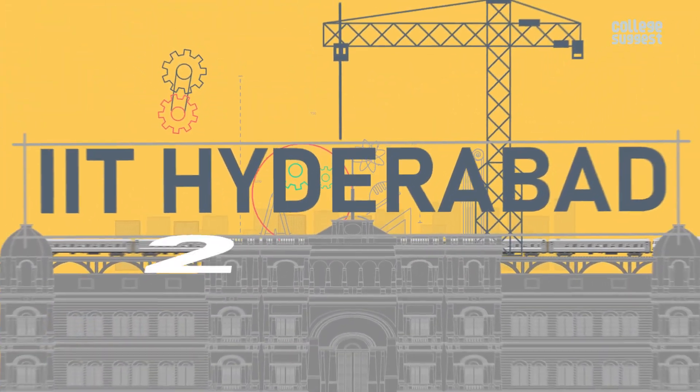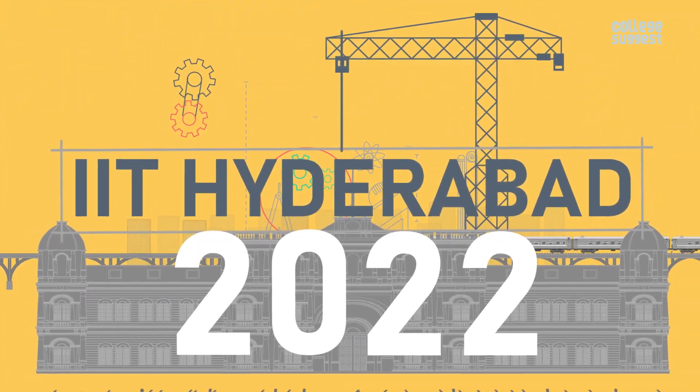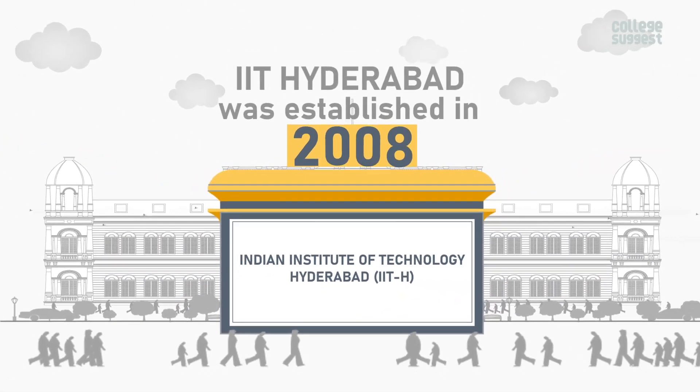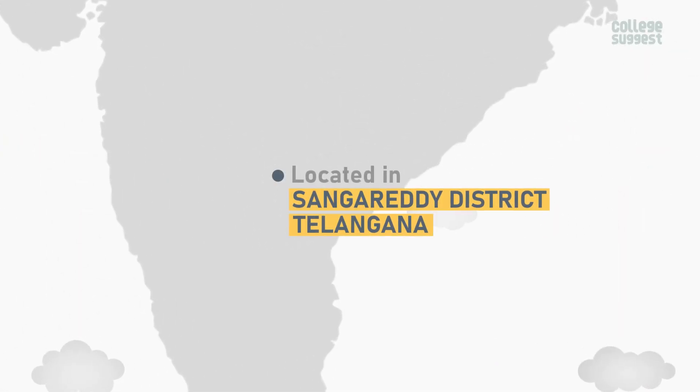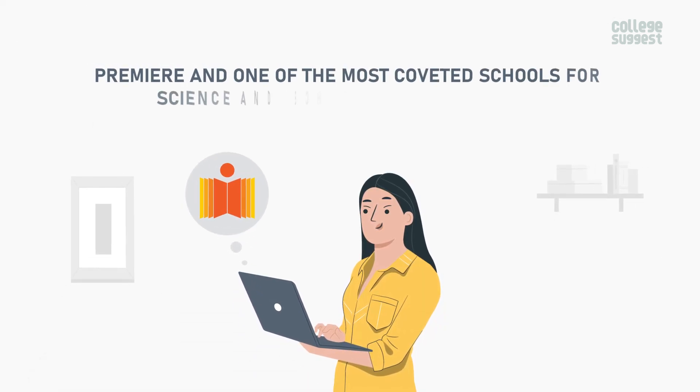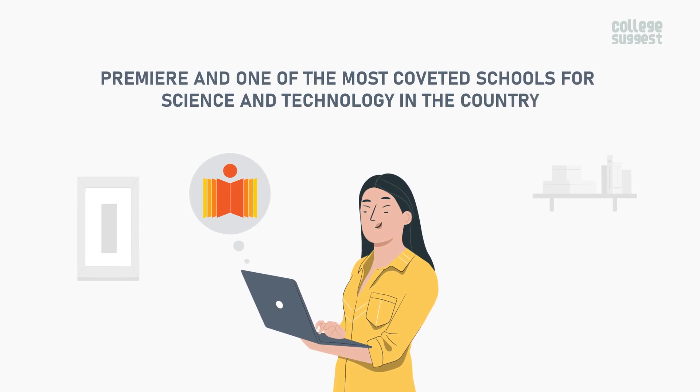IIT Hyderabad 2022 Review. IIT Hyderabad was established in 2008 and is located in the Sangha Reddy District, Telangana. It is a premier and one of the most coveted schools for science and technology in the country.